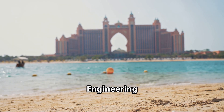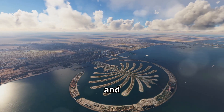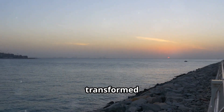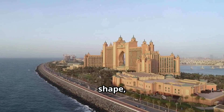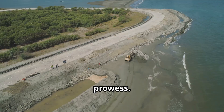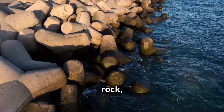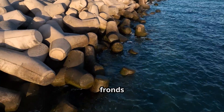After years of planning, dredging, and construction, Palm Jumeirah began to emerge from the sea. The once-empty expanse of water slowly transformed into an archipelago of interconnected islands. The iconic palm tree shape, visible from miles away, became a symbol of Dubai's ambition and engineering prowess. The completion of the breakwater marked a major milestone — this massive structure, made of millions of tons of rock, successfully tamed the waves of the Persian Gulf, creating a calm basin for the fronds to be built.